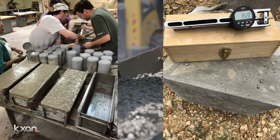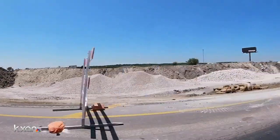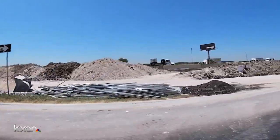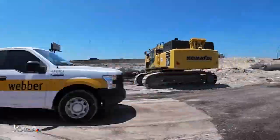But Dr. Aguayo says it looks promising. So hopefully one day, construction like this will be less of a pain for everyone, including Mother Nature. In San Marcos, Gary Cooper, KXAN News.